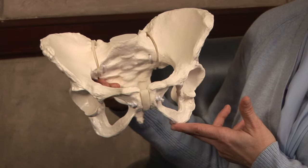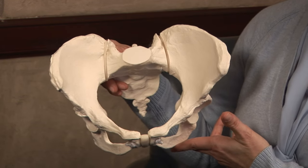Fetal descent is impacted by the maternal pelvis. The maternal pelvis is a bony structure and it forces the baby to make several movements in order for it to fit through and to deliver vaginally safely.